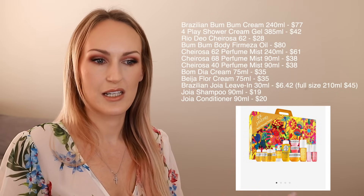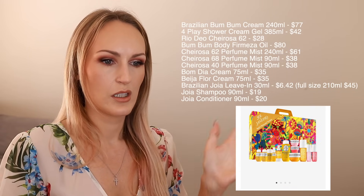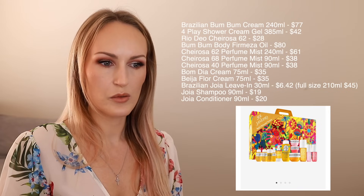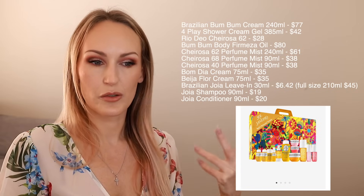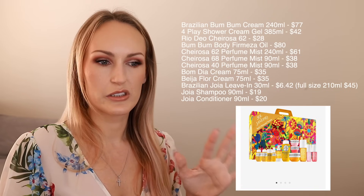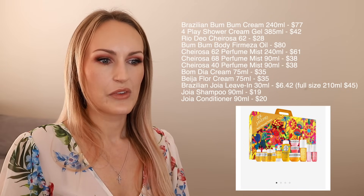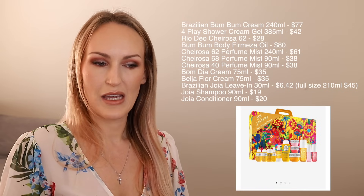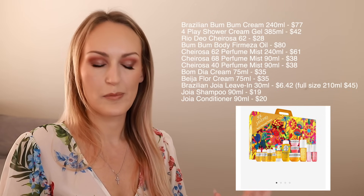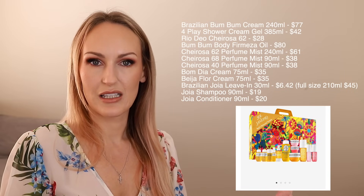There's the Brazilian Boom Boom Cream in 240ml, which is full size, selling for $77. There's the Four Play Shower Cream Gel, 385ml full size, at $42 Australian. The Rio Dio deodorant - this is full size and it's a refillable deodorant, so just the packaging and deodorant inside retails for $28. There's also a Fermeza Oil from the Boom Boom line at $80 for full size, though they don't specify the size in the pack.